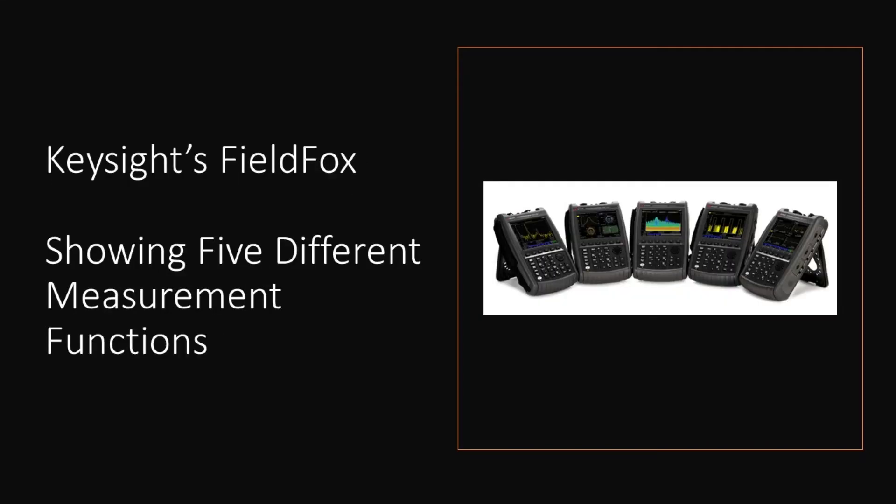In this figure, five FieldFox units are showing different measurement functions. From left to right they are spectrum analysis, S-parameter measurements, real-time spectrum analysis, and pulse and IQ measurements.